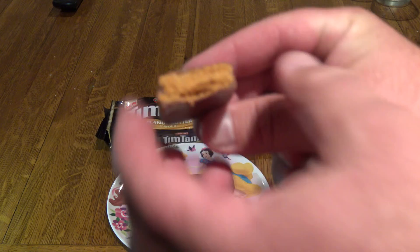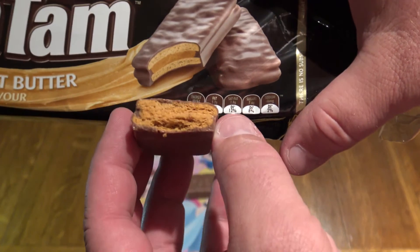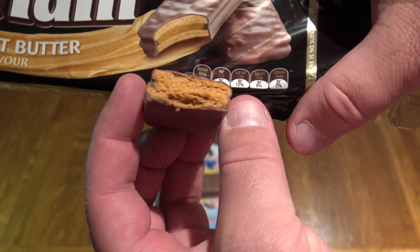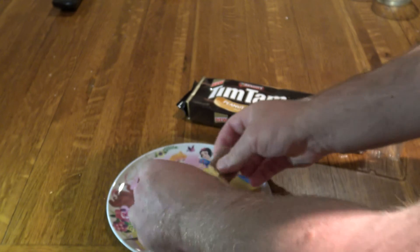If you look there, it doesn't even look like what's shown on the packet. If you look at in between the chocolate, there are two different shades of gold there, but the actual biscuit itself just looks like one mixed gold color.